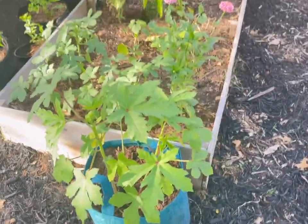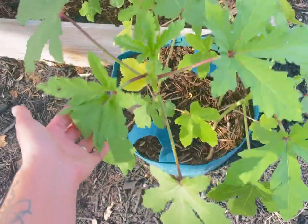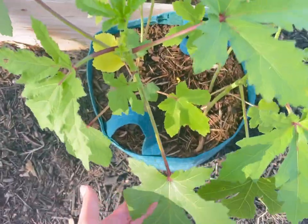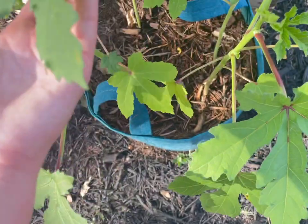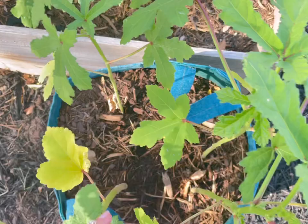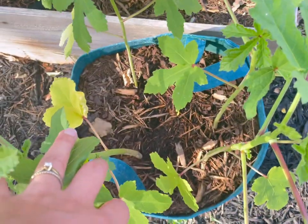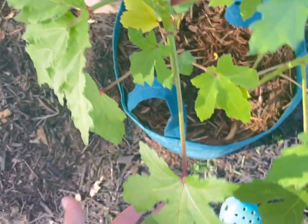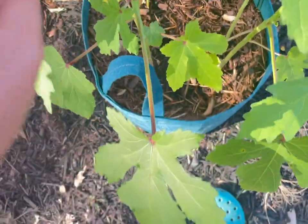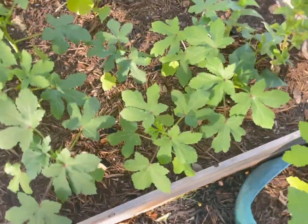In this first raised bed, right outside we have a grow bag with okra — I showed this in my grow bag video. It's doing really well. Still haven't gotten any okra yet, but I hope soon I will. I'm wondering if I overcrowded this grow bag a little bit because there are four plants in it. But it's very healthy and it grows every day — I feel like there's a new leaf. So I'm hoping I'll get okra soon.